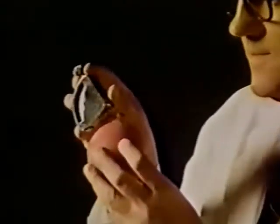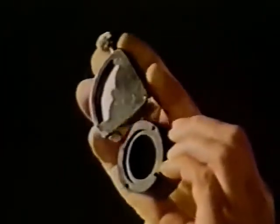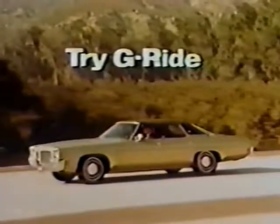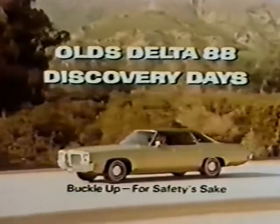The gauge measures the softness of a rubber ball, or a rubber body mount cushion. Olds engineers use it so you get the right cushion for each location. There are 16 body mounts on every Delta 88 — they're just one part of Oldsmobile's new G-Ride. Test drive the 88 and discover its great ride during Delta 88 Discovery Days at your dealers now.